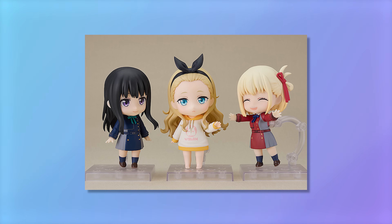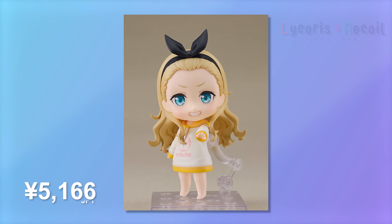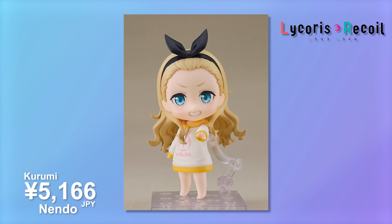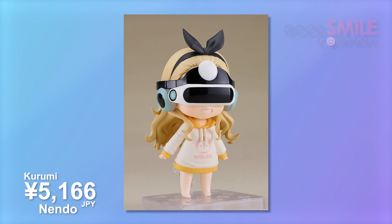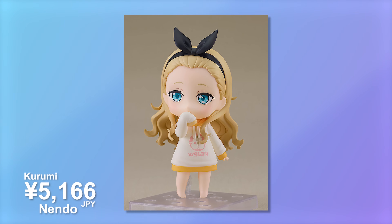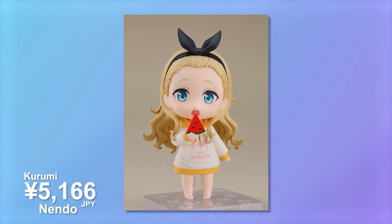Starting us off in January, I have a Nendoroid from Lycoris Recoil and that is the Kurumi - at least I think I said it right. This is going to help us complete the set, which is very important to me. She's wearing her hoodie, has a mischievous face, some blank stares, and a VR headset of sorts. I think this is going to be a very cute addition to the collection, and I picked this one up off of Nin Nin Game. I've picked up almost everything off of Nin Nin Game just to streamline things this year.